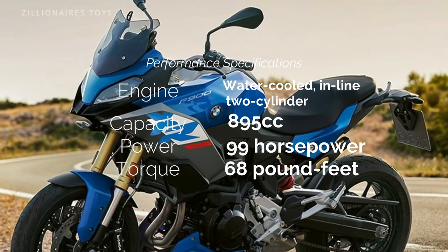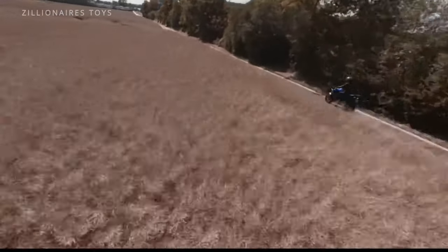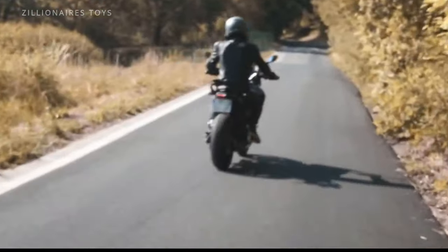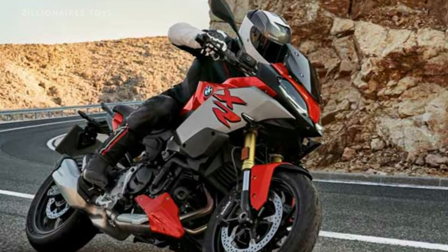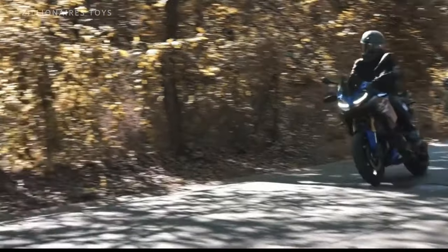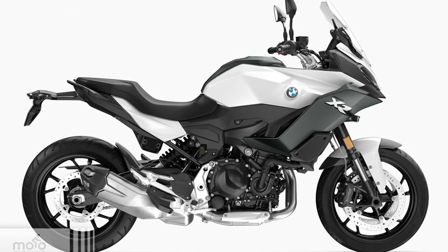Packed with a wealth of features, the XR offers an adjustable windshield, heated grips, cruise control, a quick shifter, and a state-of-the-art TFT display with smartphone connectivity, ensuring every ride is as comfortable and connected as it is exciting. Its top-tier suspension system, featuring fully adjustable front and rear suspension, guarantees a smooth and controlled ride over any terrain, whether you're carving through mountain curves or navigating rugged trails.